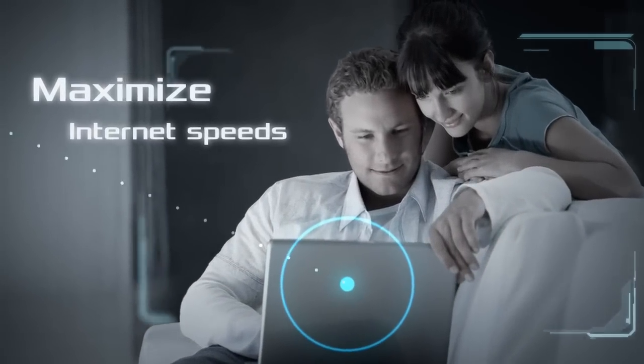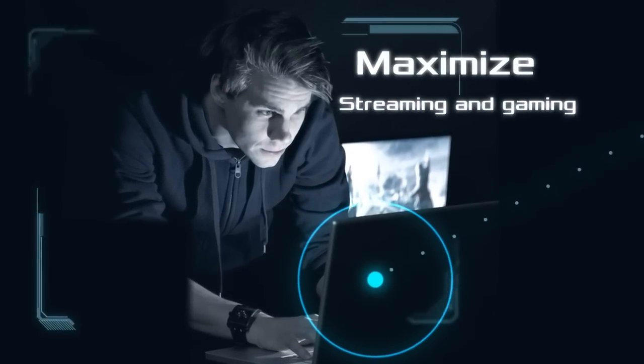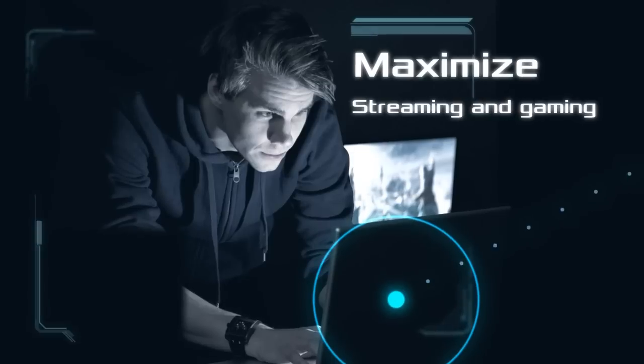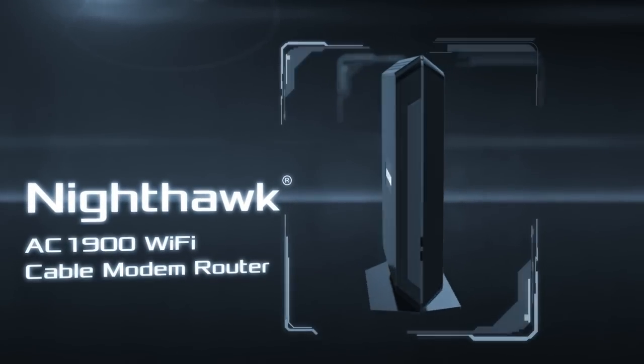Maximize your home internet speeds. Maximize your streaming and gaming with the world's fastest 2-in-1 cable modem and Wi-Fi router. The all-new Nighthawk AC1900 Wi-Fi cable modem router by Netgear.